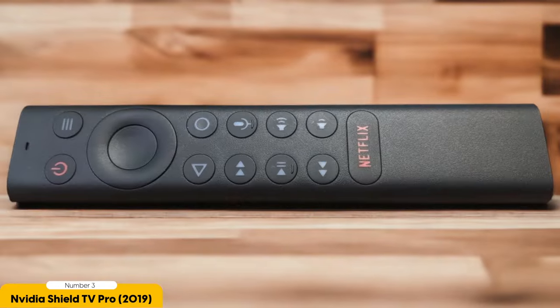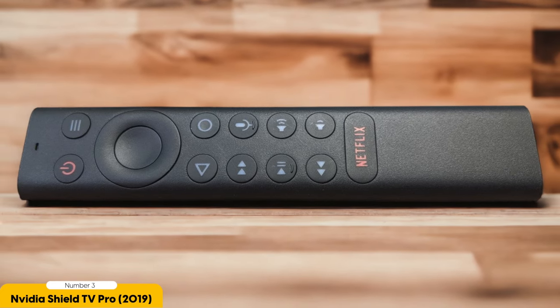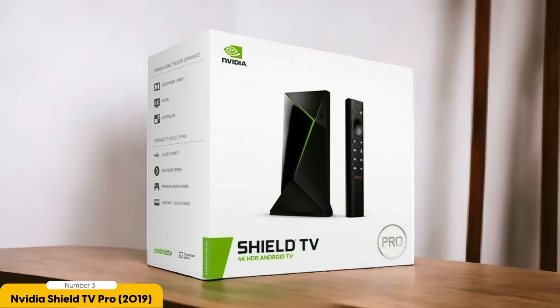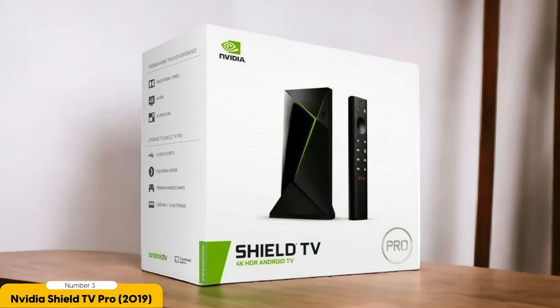The remote includes a built-in microphone for voice commands and a touch-sensitive surface for easy navigation. While the NVIDIA SHIELD TV PRO is undeniably on the pricier side, its premium features and performance justify the cost for enthusiasts who prioritize high-quality visuals and smooth operation. If you're looking for the ultimate Android TV box experience, the NVIDIA SHIELD TV PRO is definitely worth considering.